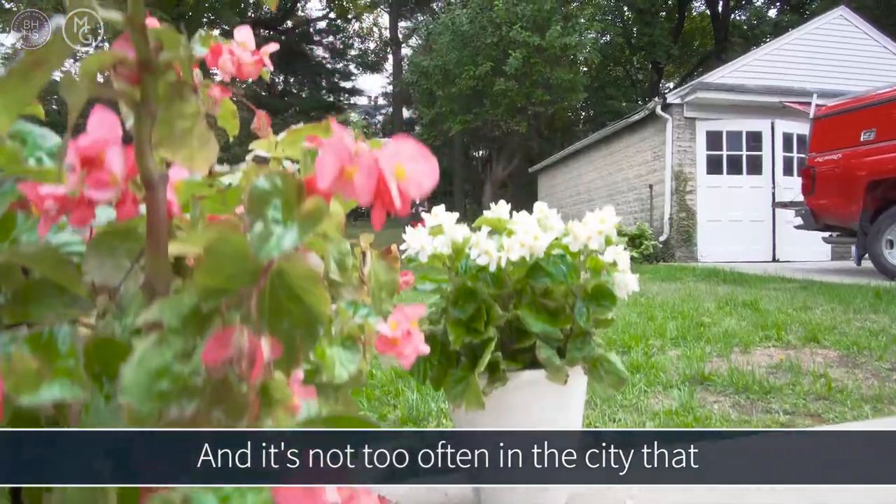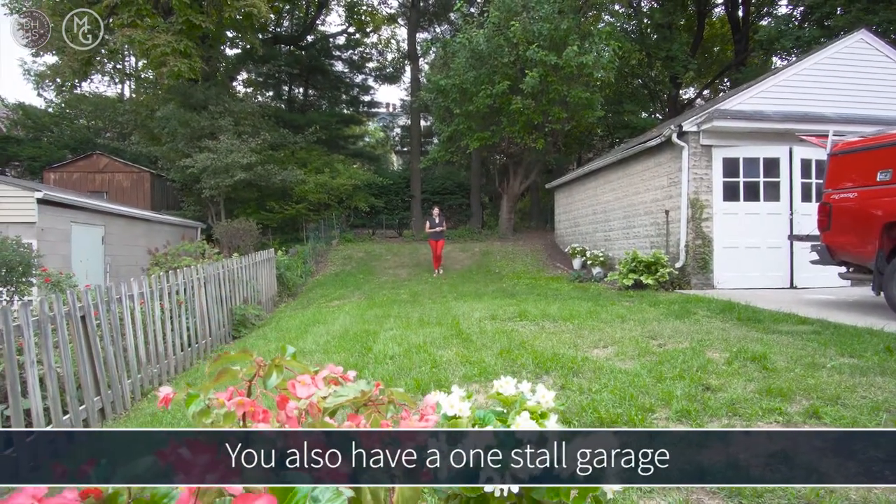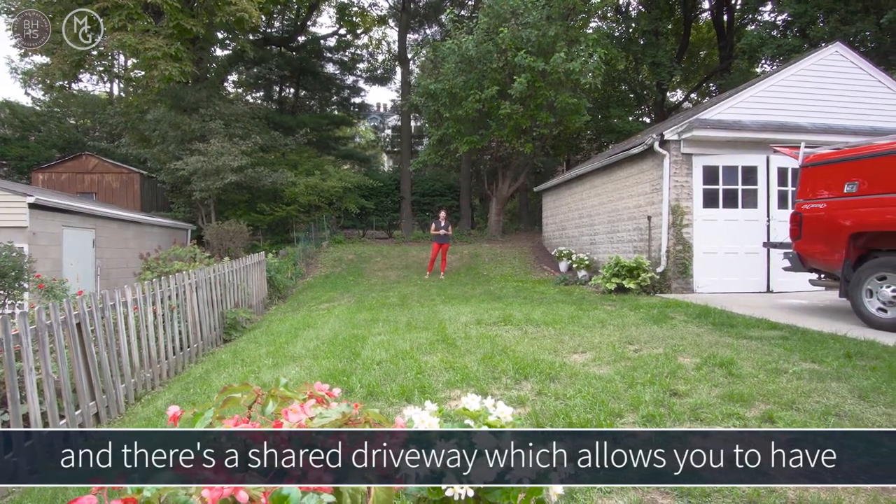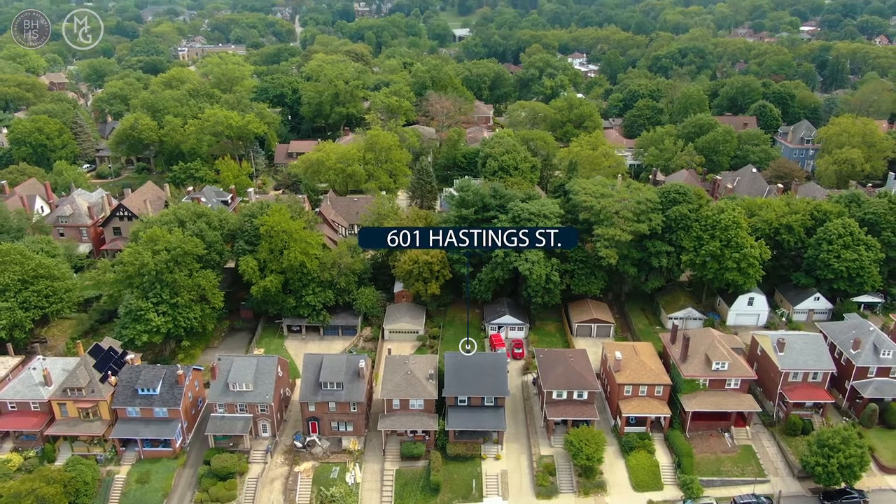This room has his and her closets. It's not too often in the city that you have a nice little backyard. You also have a one-stall garage and a shared driveway, which allows you to have off-street parking — and in the city, that's a real bonus.